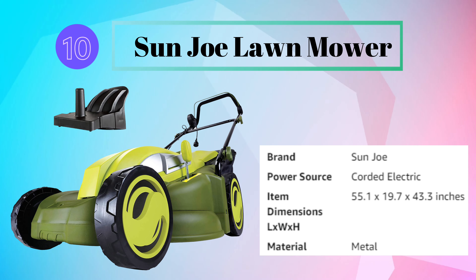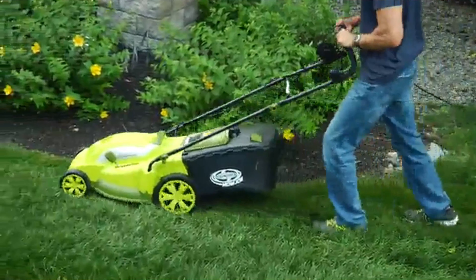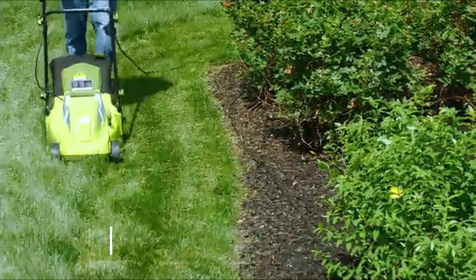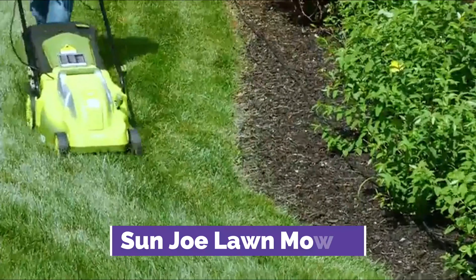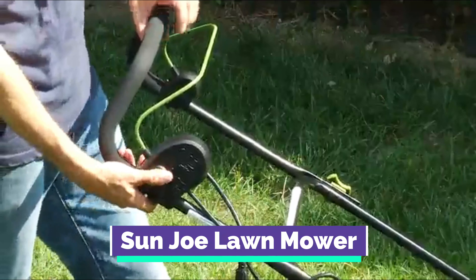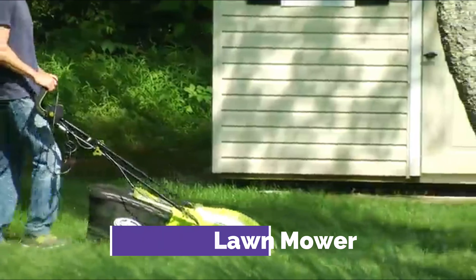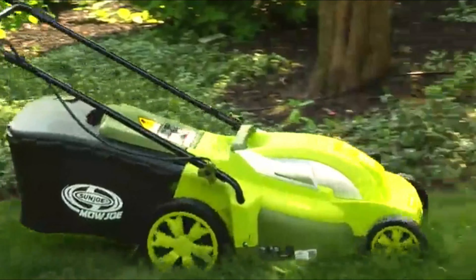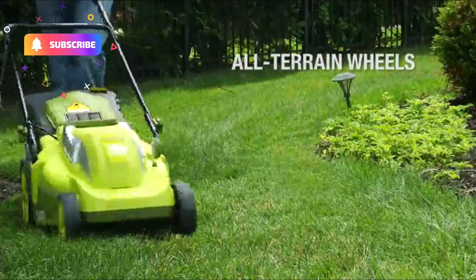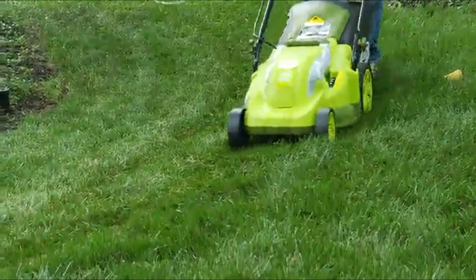Number 10: Sun Joe Lawn Mower. Lawn care just got easier with the Mojo MJ403E, a 17-inch electric lawn mower and mulcher from Sun Joe. With a powerful 13-amp electric motor, mowing with Mojo means no more messy gas, oil, or toxic carbon emissions — now your lawn mower can be as green as the grass it cuts. Starting the Mojo is easy: simply press and hold the safety button while pulling back on the bar lever and the motor starts instantly. Equipped with a durable steel blade, Mojo cruises through your lawn leaving behind 17-inch trails of groomed green, and its rugged all-terrain wheels make it easy to maneuver in and out of tight spaces.